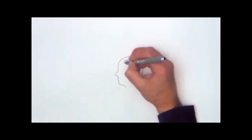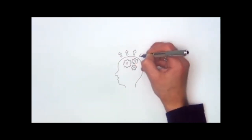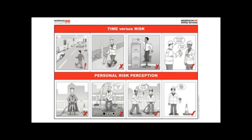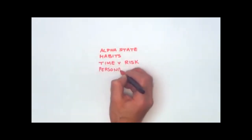Human beings are designed to become complacent — it's in the way we think. Our mind mechanics create four key behaviors designed to make life go like clockwork, yet in their nature they create sometimes unsafe behaviors. The four key triggers that create unsafe behaviors are: Alpha — that place you go when daydreaming, mind and body in two different places; Habits — something you do every day; Time versus risk choices — human beings are time-saving machines; and Personal risk perception — the fact that human beings don't see themselves having accidents.